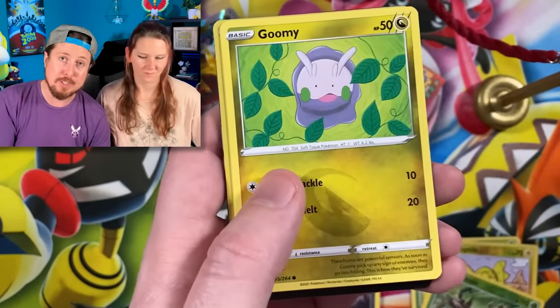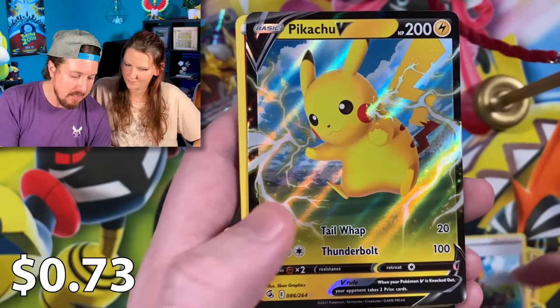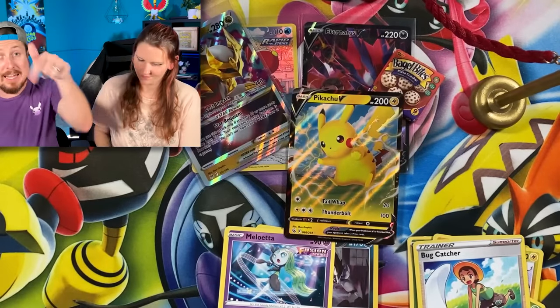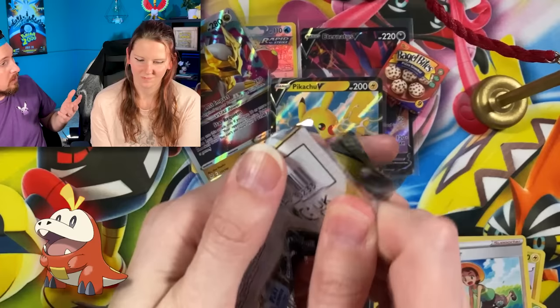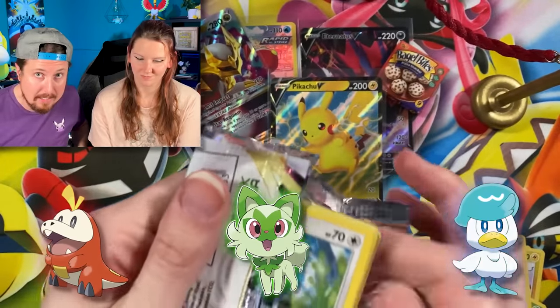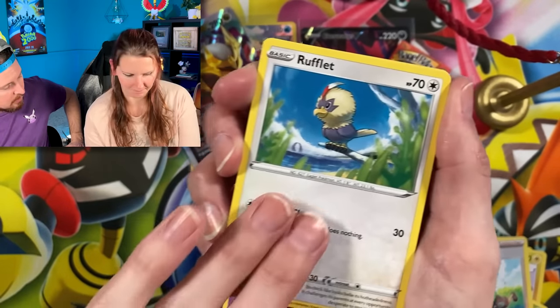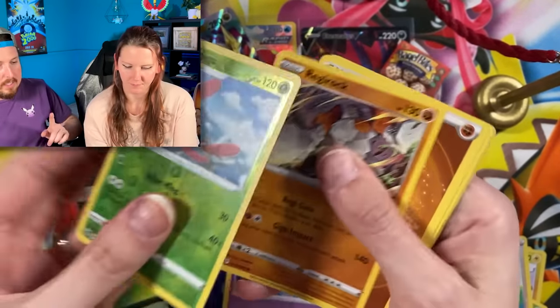So what I need you to do down in the comments is tell me which starter you think is best — which one you're picking from Scarlet and Violet. Let me know down in the comments. It's always good to comment, you never know what might happen. I might reply. We got Pikachu V right there for the ultra rare. Let us know: are you going Fuecoco, Sprigatito, or Quaxly? What if I haven't decided? I have decided, but I'm not going to reveal it yet — hopefully I'll reveal it on Friday.